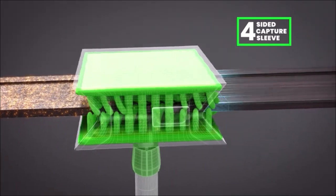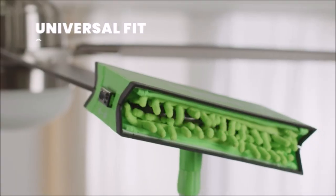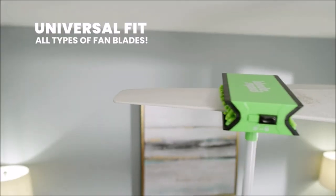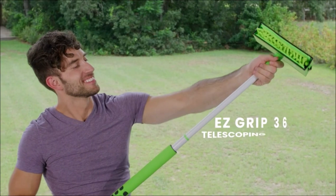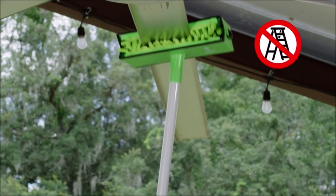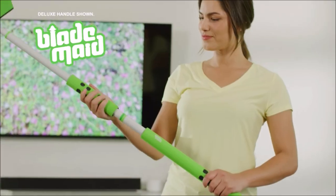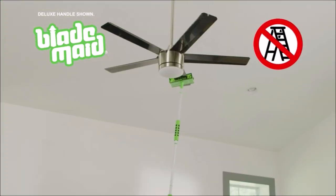The cleaning head and reusable fiber duster work together to trap and remove dust, while the flexible brush helps you reach hard-to-reach corners. By using the Blade Made, you'll save time and energy on cleaning day. It's the perfect tool for anyone who wants to keep their home clean with ease.